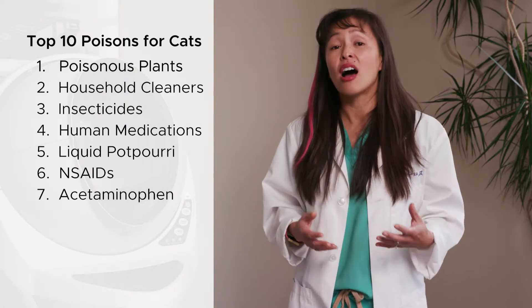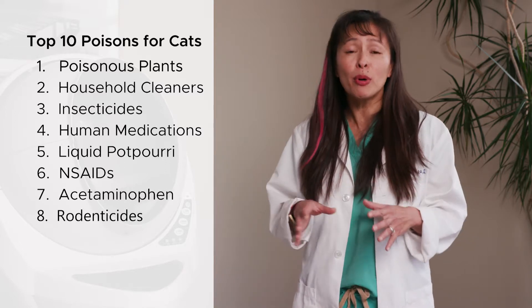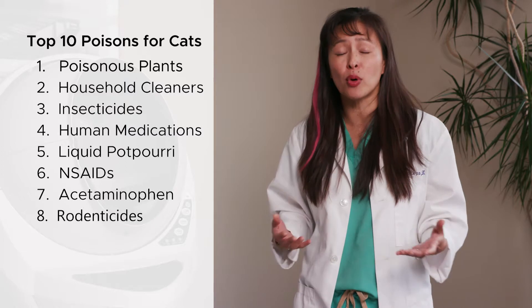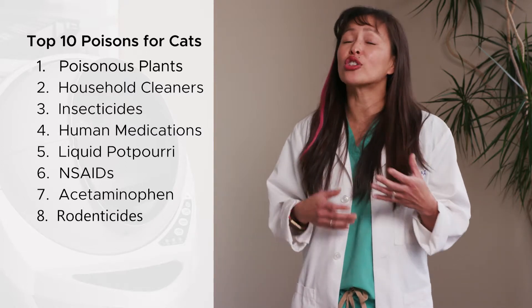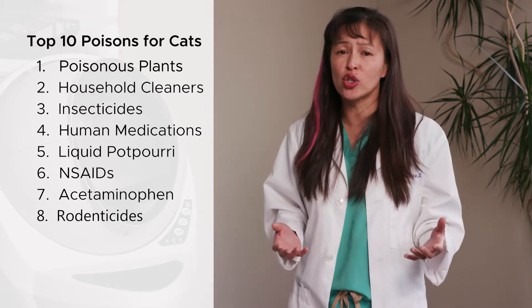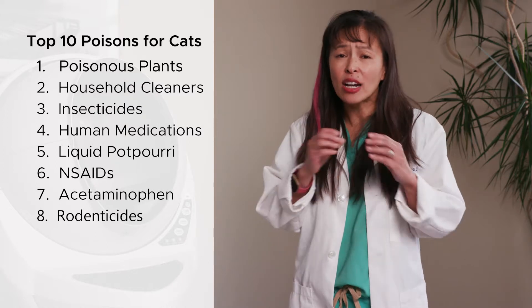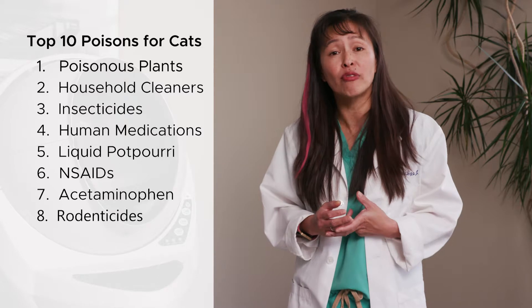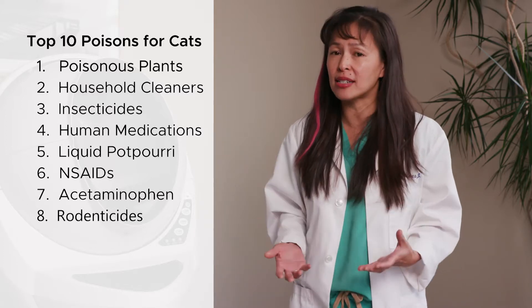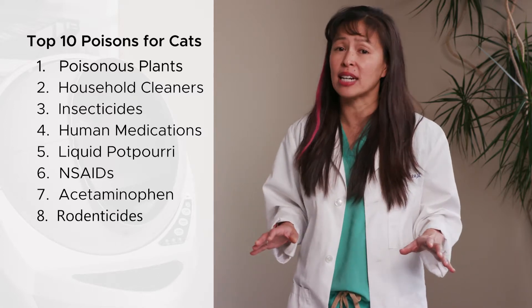The eighth poison are rodenticides — the fancy word for mouse and rat poison. During the fall or winter, people place rodenticides around their house or yard. Unfortunately, this can be poisonous to both dogs and cats. One active ingredient called bromethalin can cause severe brain swelling or cerebral edema, resulting in tremors, walking drunk, and seizures in cats, and it only takes a tiny amount. Another type contains cholecalciferol, which causes elevated calcium that then mineralizes the kidneys and causes acute kidney injury. If you have any type of pet, you never want to have rodenticides in your house.